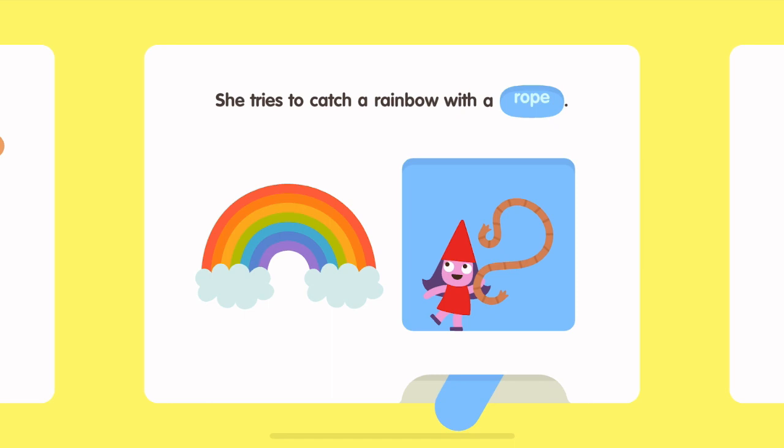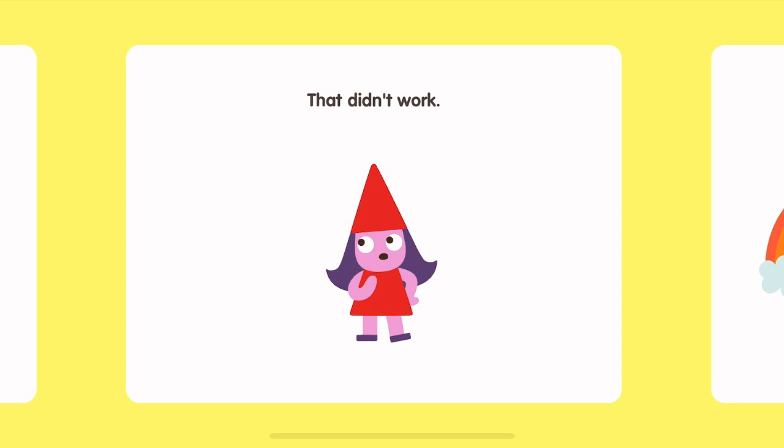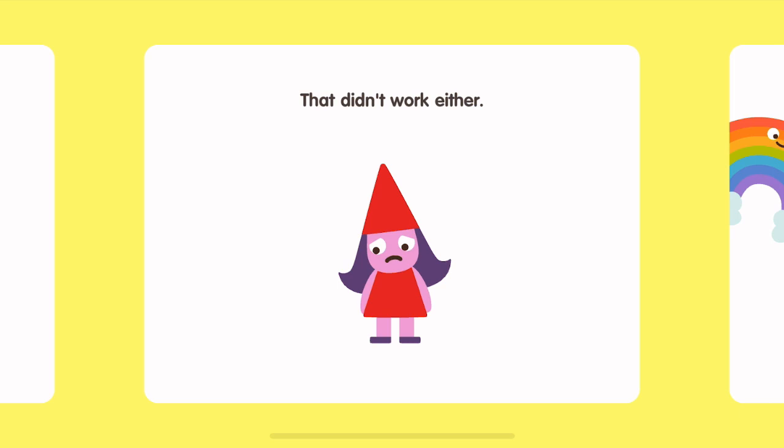She tries to catch a rainbow with a rope. That didn't work. She tries reaching for one with a balloon. That didn't work. She tries using a net. That didn't work either.